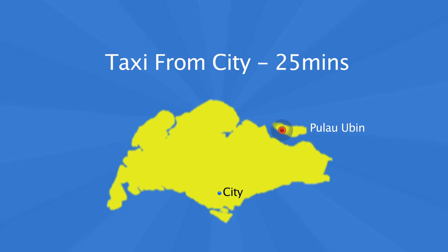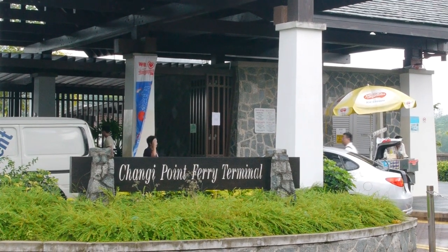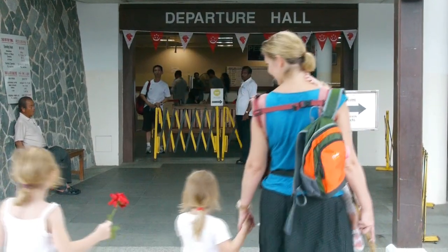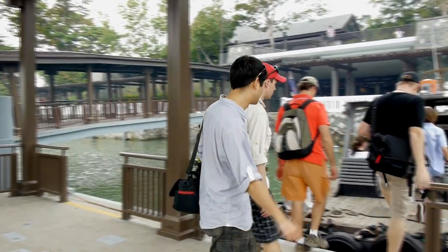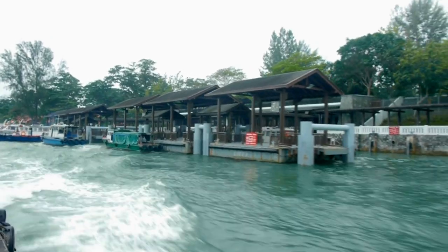The easiest way to get here is to take a taxi from the city. It takes about 25 minutes and will cost you just over $20. Tell them to go to Changi village, the Pulau Ubin ferry terminal. When you get there, you go down the stairs and wait by the benches until there's 12 people. Once there's 12 people, the person who owns the boat will let you onto his boat, and that's where you pay the $2.50 per person to get over to Pulau Ubin.